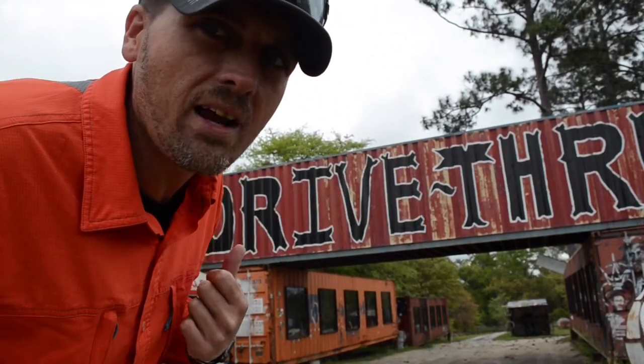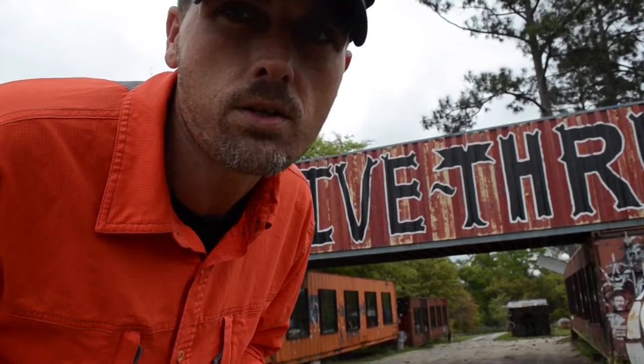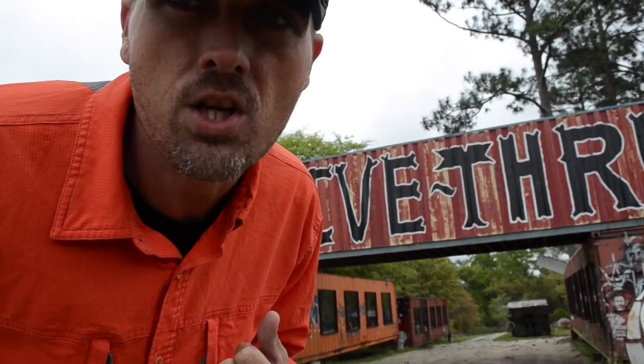We were driving through the country, actually looking for a place to record, and we stumbled across this cool roadside attraction — this is the drive-thru Museum of Wonder. Doing a little research about it, it says there's all kinds of neat little oddities here, so we figured we would stop and check it out.